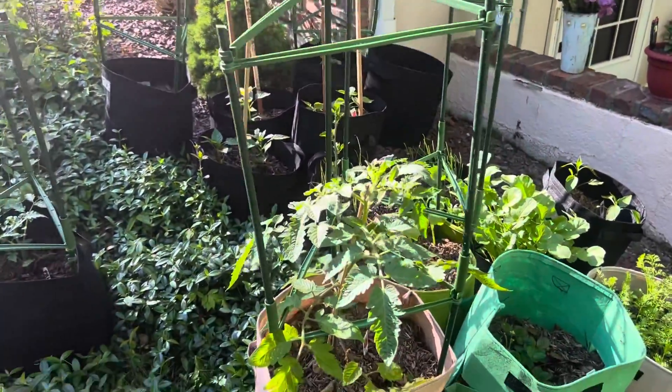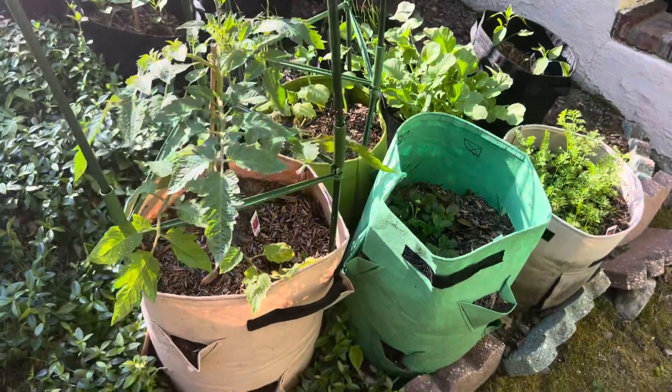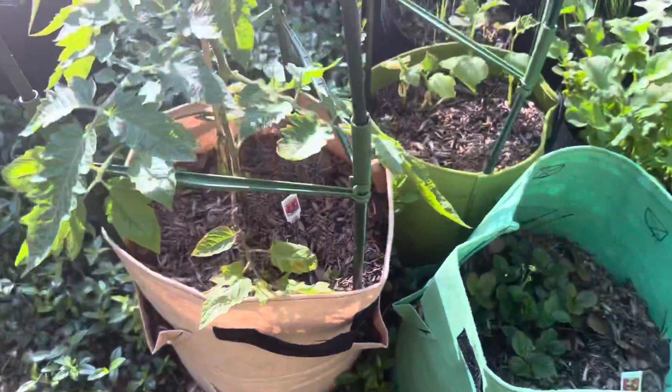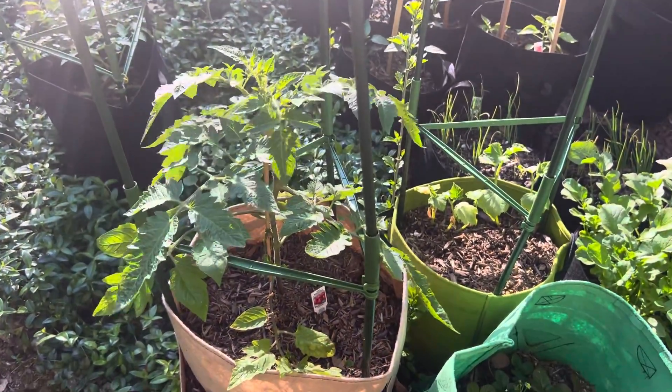I'm in one part of the garden. In this part of the garden we have some beautiful San Marzano tomatoes. This tomato plant is growing absolutely insane.